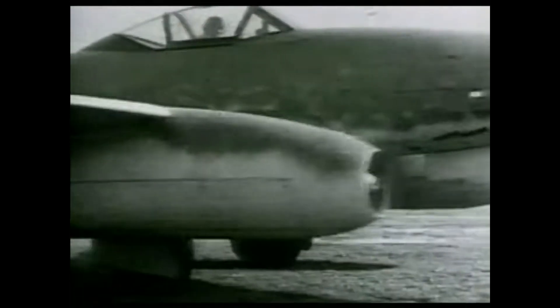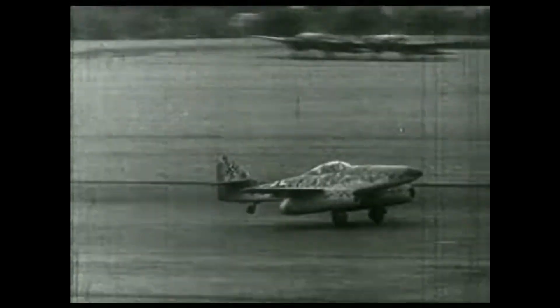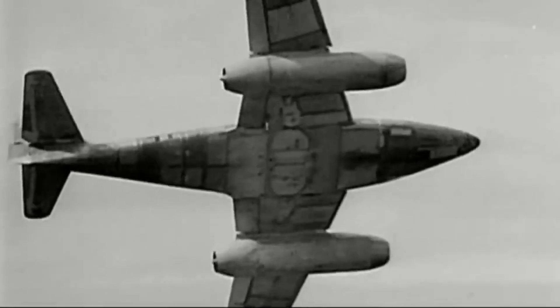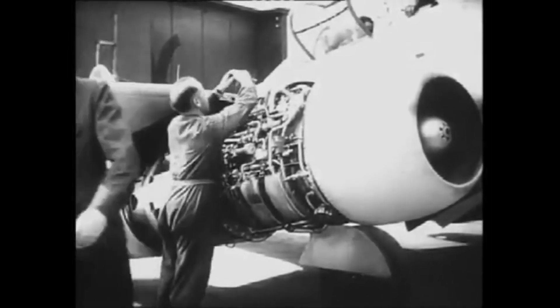Although the Me 262 was not challenging for experienced pilots, it had unique characteristics that made training difficult for beginners with limited flight time on piston aircraft. The 262nd test team in Lechfeld focused on developing new technology, and it became clear that training would be easier with a two-seat aircraft, prompting Messerschmitt to develop the Me 262 Volts 1A variant. In November 1944, this new aircraft was delivered to a reserve group and former 262nd test team of JG-2.